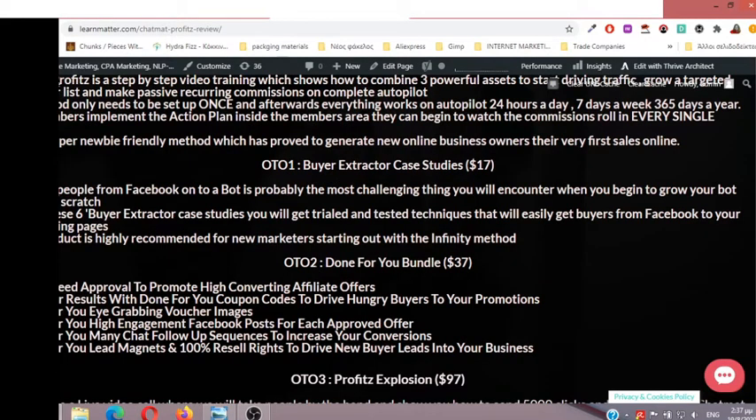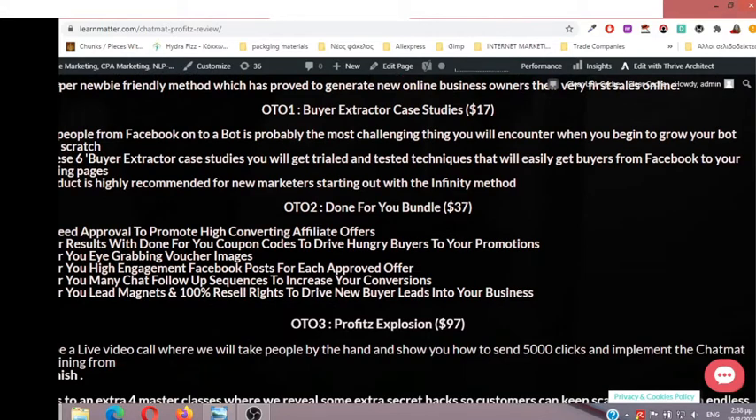OTO number two: Done-for-You Bundle. You get guaranteed approval to promote high-converting affiliate offers, 10x your results with done-for-you coupon codes to drive hungry buyers to your promotions, done-for-you eye-catching voucher images, done-for-you high-engagement Facebook posts for each approved offer, done-for-you ManyChat follow-up sequences to increase conversions, done-for-you lead magnets, and 100% resell rights to drive new buyer leads into your business. That's very interesting.